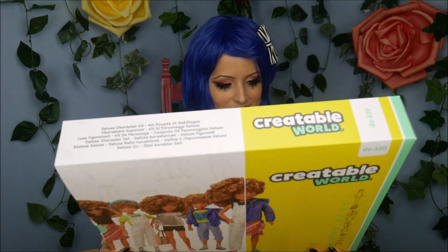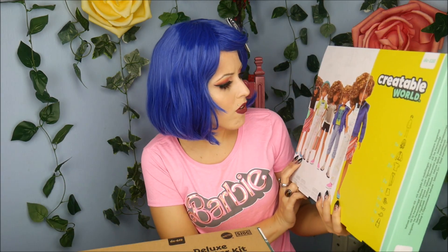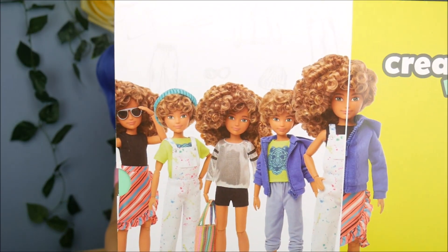We're going to go in — I'm sure you guys know Creatable World. The first one — oh, this one's so cute! I was hoping for this one because I love curly hair. I've only seen clips of other people's videos because I really wanted to go into this with no previous opinions. This one has super cute curly hair. It comes with a lot of stuff: a doll, wigs, jacket, shirts, pants, skirts, shoes, glasses, hats, and a bag.